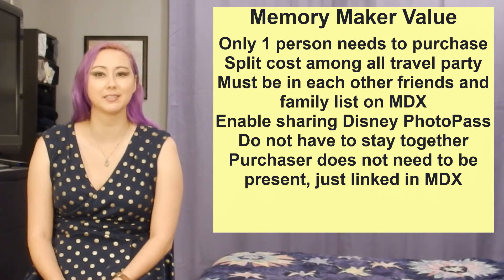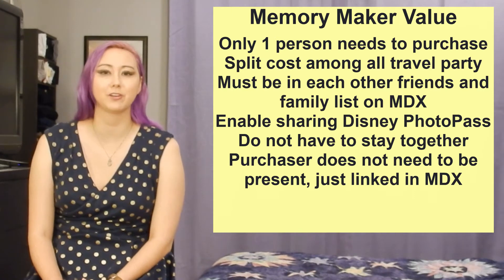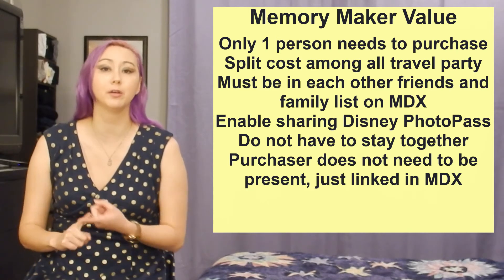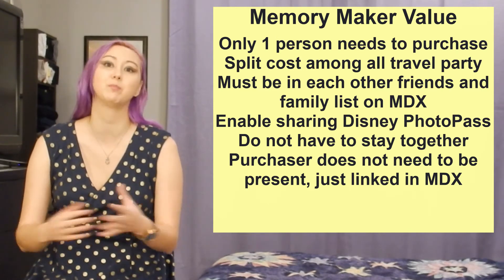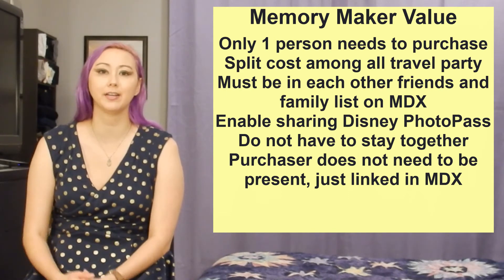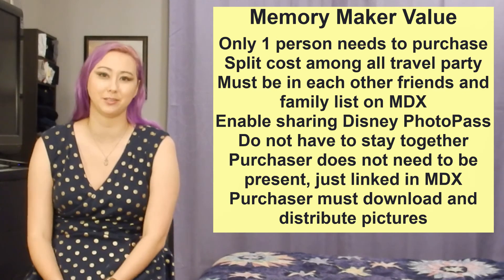If you don't want to share your photos through the My Disney Experience friends and family list, you can also invite people to view your photos through an emailed link. If you have more than 25 people in your travel party then you'll need to call and speak with a Disney PhotoPass Guest Services cast member in order to get access to view, download, and share all the photos from more than 25 people at one time. Then, assuming you are the Memory Maker purchaser, it's up to you when you get home from vacation to download everybody's pictures and disseminate as you see fit.